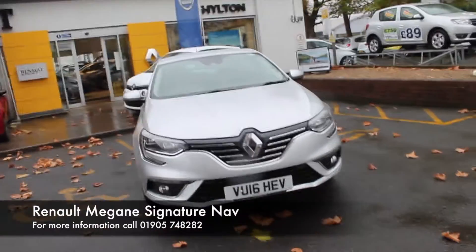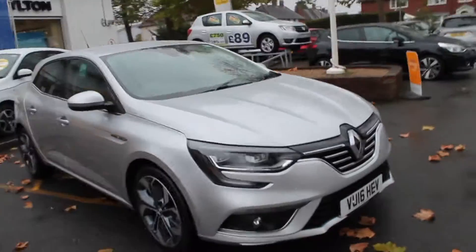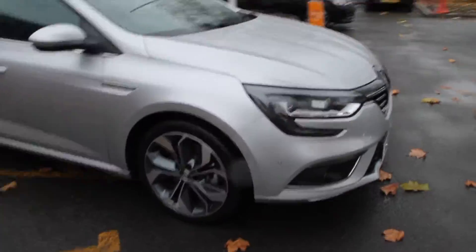Welcome to Hills for Renault. Today we have a 16-plate Renault Megane Signature Nav. There are 18-inch alloys. Take a look inside.